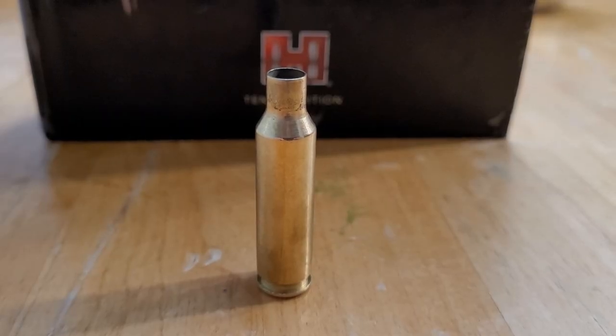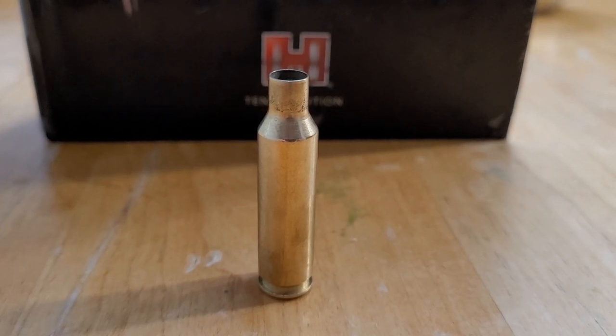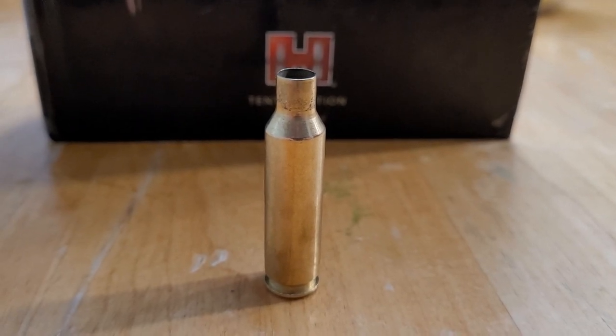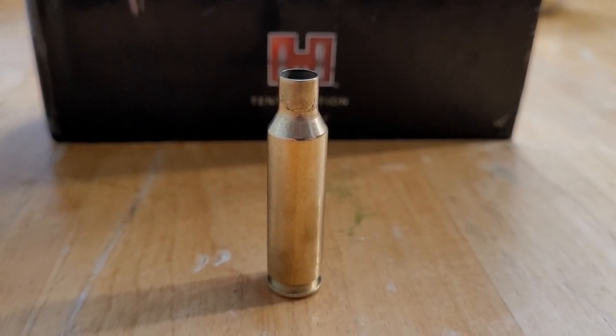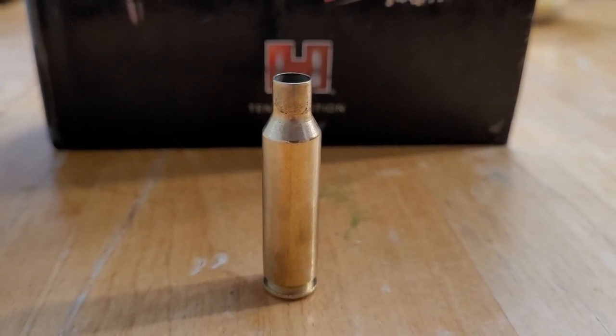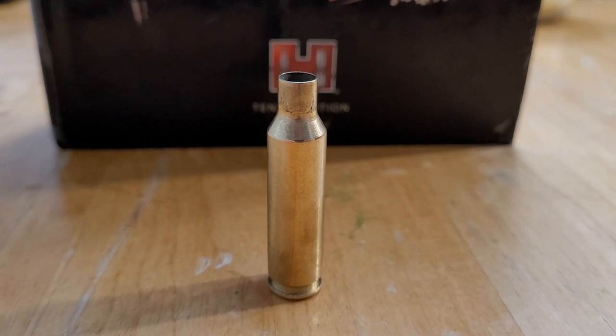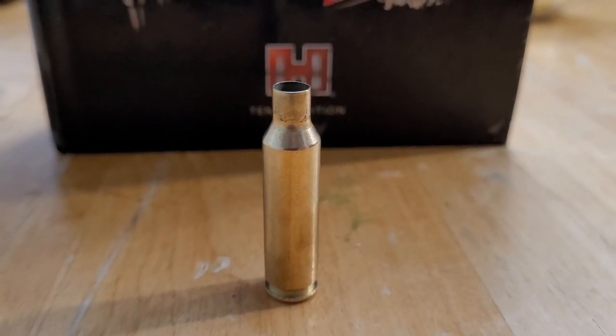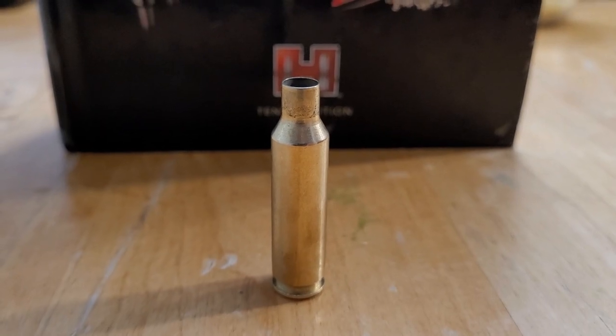At number five, we are going to talk about a 6.5 cartridge because that is, of course, the craze. Of course, I had to have one on my list. Of course, it's not this cartridge — it's a little bit small for a Weatherby. This is, of course, the beloved 6.5 Creedmoor. At number five, I have the 6.5-300 Weatherby. Let's go ahead and look to see how it compares.